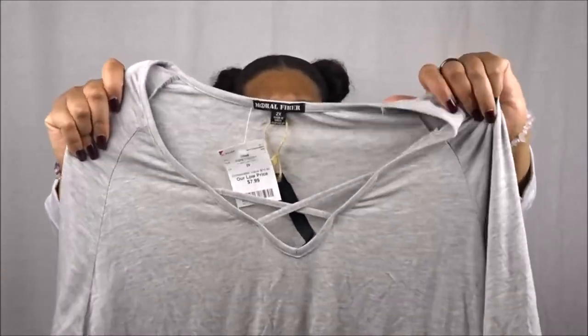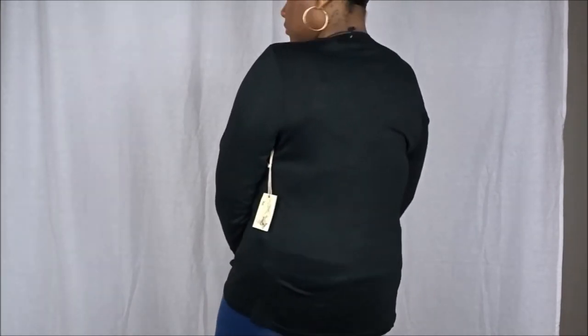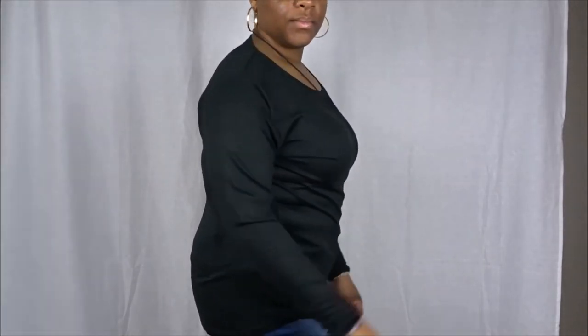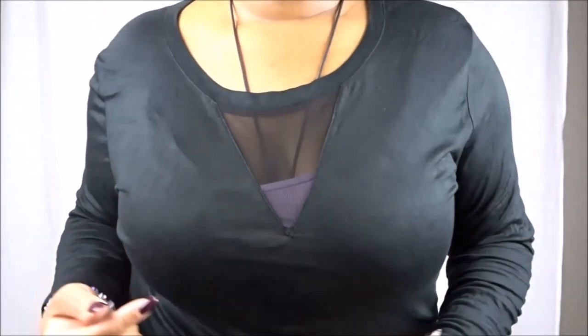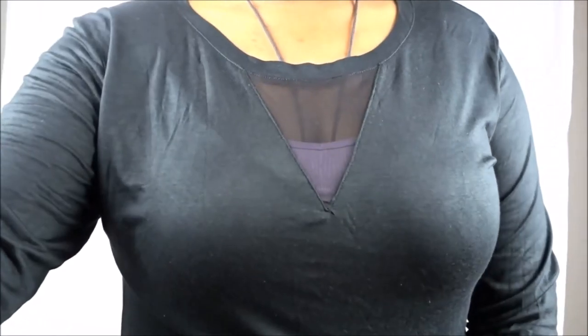I didn't realize I got quite a few black pieces, but I guess I just decided to get a lot of black on this particular day. This one is a long sleeve black shirt — so pretty, it really does come all the way down to your wrist. Another thing I like about it is it has kind of a peekaboo effect in the front. I didn't notice this until today when I started trying them on. It comes down to your bust area to give a sexy look, and you can pair this with leggings and boots or jeans.